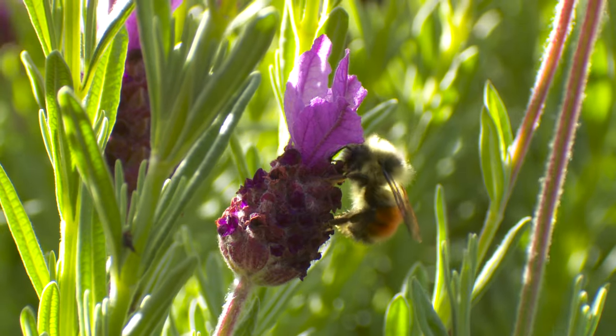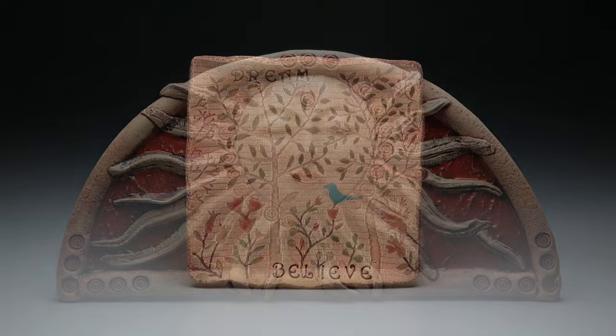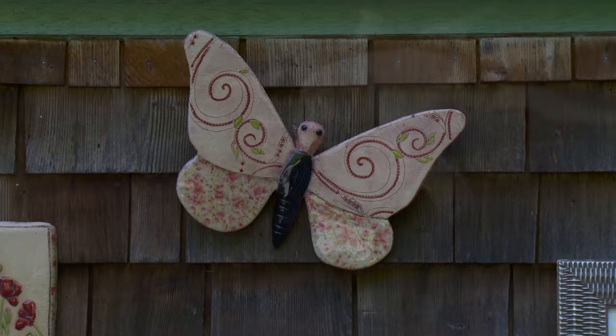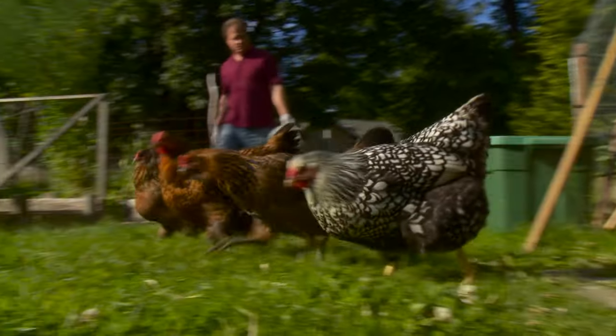My inspiration comes from Mother Nature. I choose to create and work with images that I know are vitally important to the survival of our human race. The sun, the bees, the butterflies, birds and chickens are all essential to life on earth.